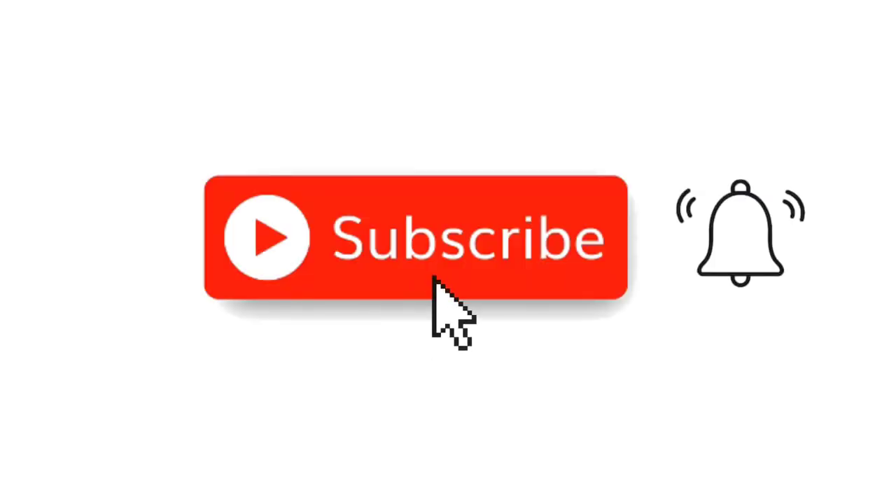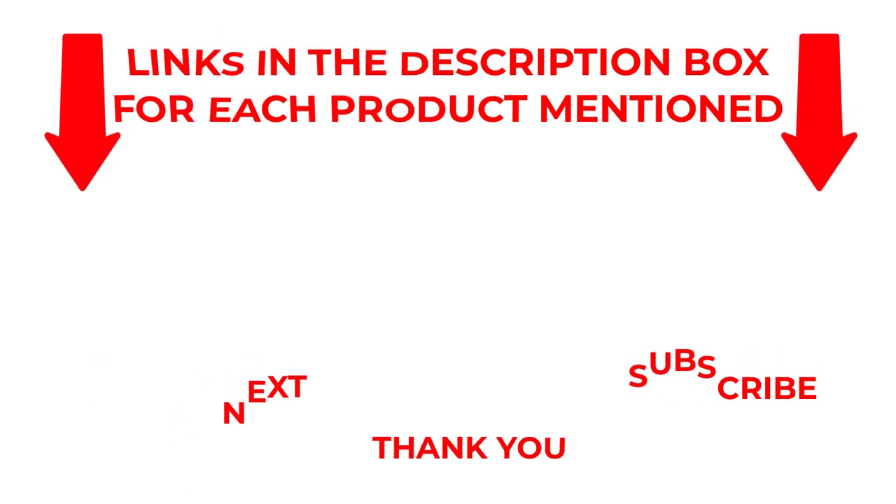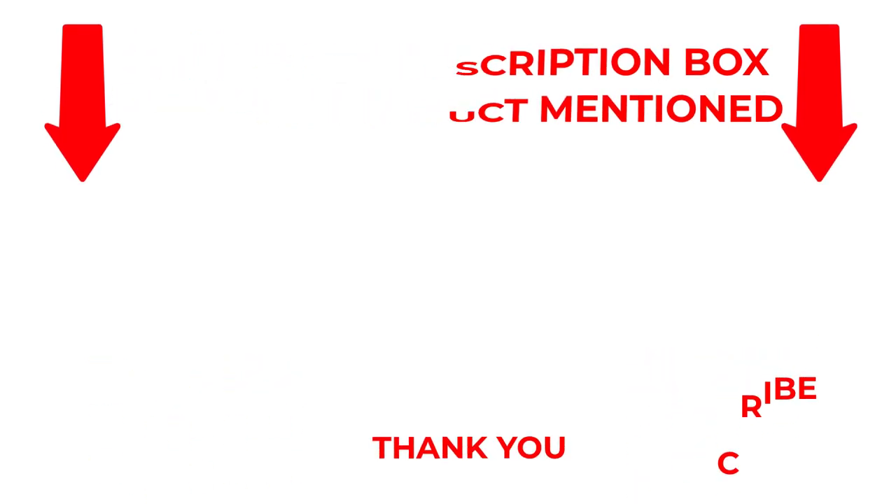That's all for my end. I make helpful videos daily so do subscribe to my channel. If you need more information about these products, check out the description. Stay updated with our cool products as it will make your life much easier.